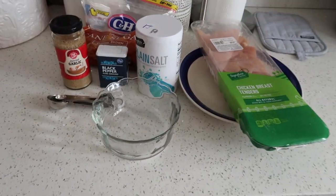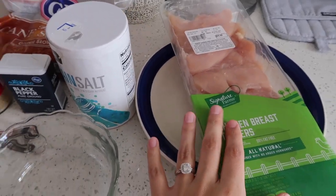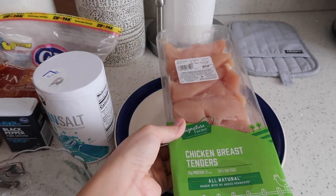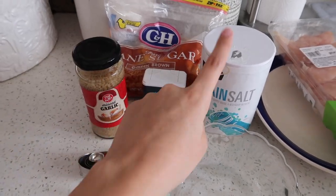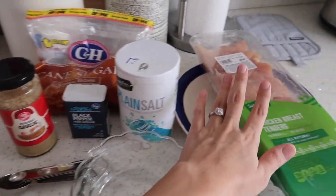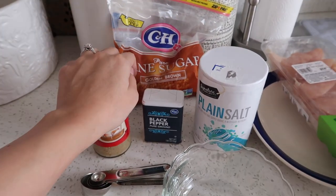I'm going to get started on dinner now. Tonight I'm doing a crock pot meal that takes about four hours, so I want to get it started now so it's done around 5 or 5:30 — that's typically when we have dinner. I got this brown sugar garlic chicken recipe off Pinterest and I'll leave it linked below. You literally just throw the chicken in the crock pot, mix garlic, black pepper, and salt, season the chicken, top it with brown sugar, and dump it all in.